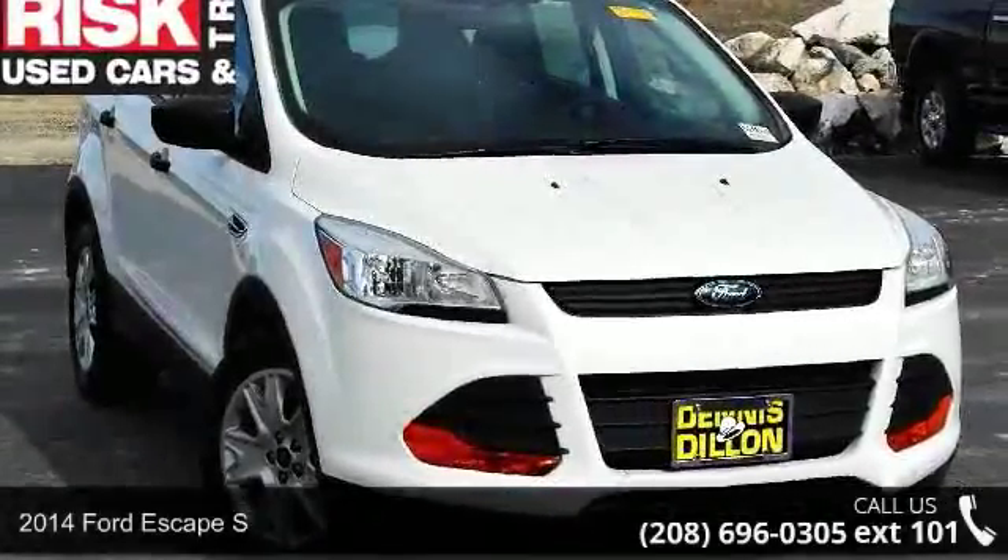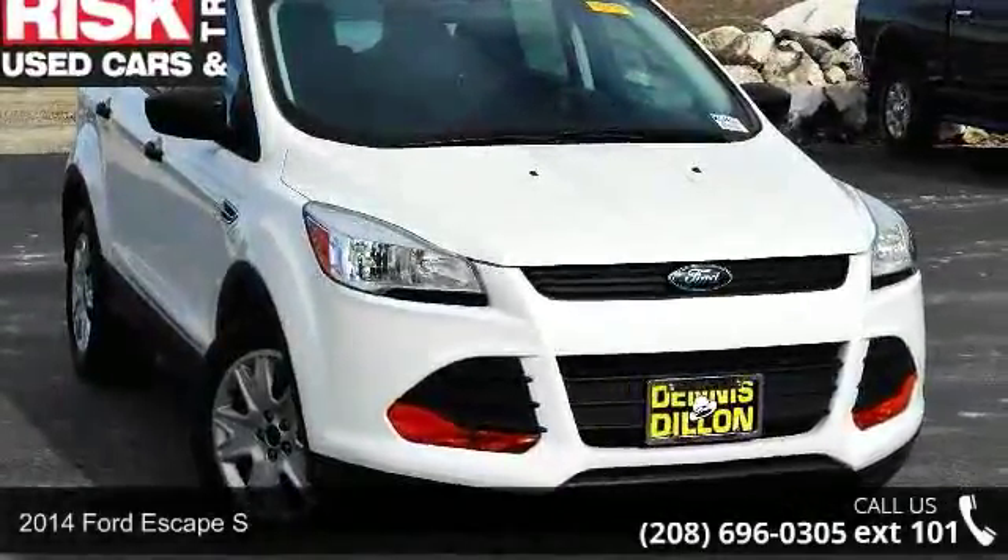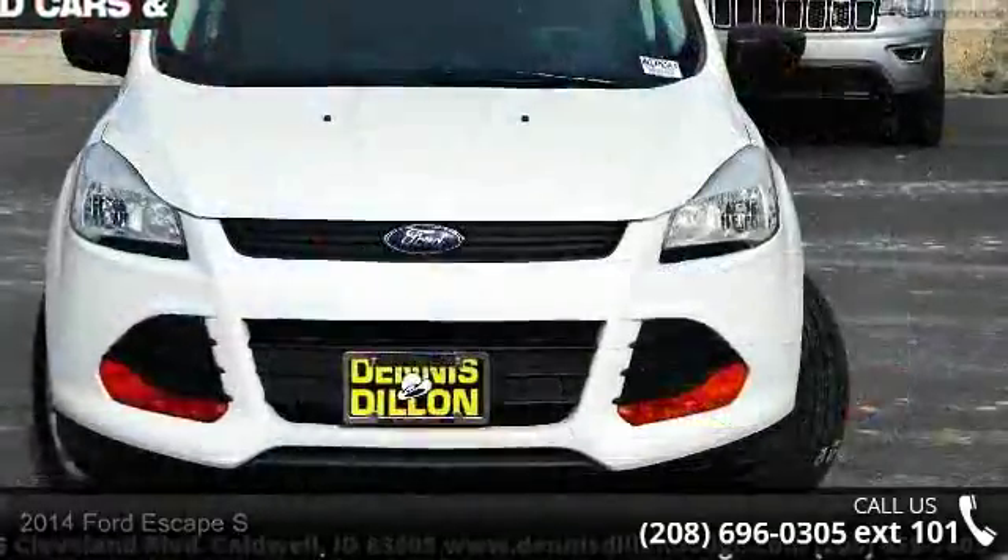Presenting the 2014 Ford Escape S. If you are looking for a first-rate auto, this one could be yours today.